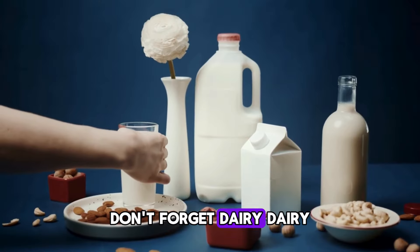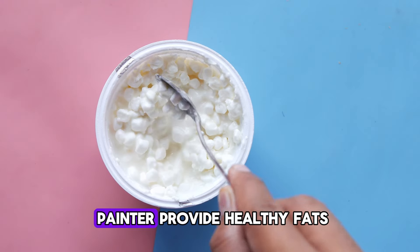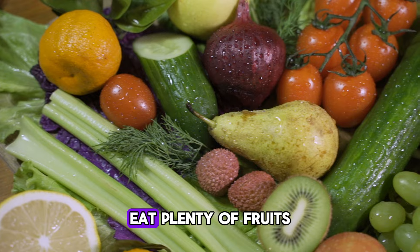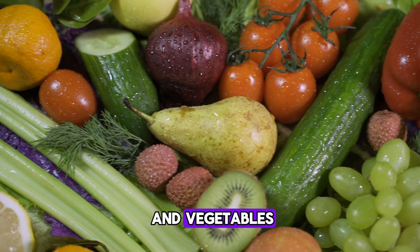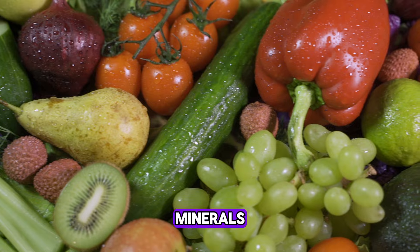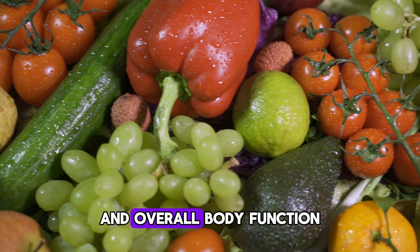Don't forget dairy. Dairy products like milk, curd, yogurt, and cottage cheese (paneer) provide healthy fats but should be consumed in moderation. Eat plenty of fruits and vegetables — they are crucial for a balanced diet, providing essential vitamins, minerals, and antioxidants that help maintain healthy skin and overall body function.